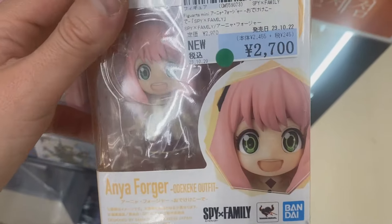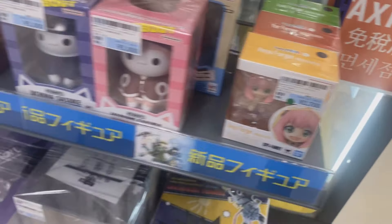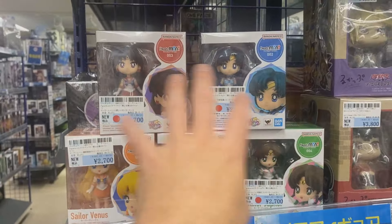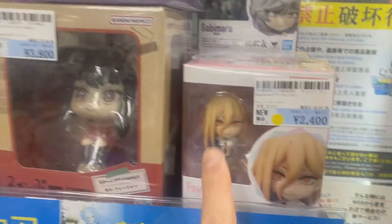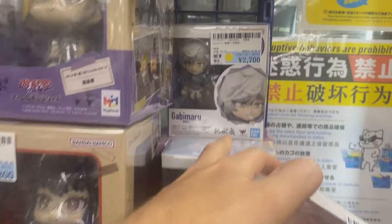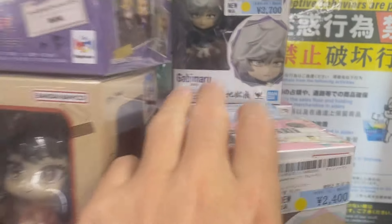They've got Bandai mini figurines — Anya, Yor, and Lloyd from Spy x Family. They're only like $30! What the heck is that? Like a cat, Sasuke, and Sakura. Oh my god, cool. I like these figurines. I know that Ayumi really likes these Bandai minis — Ayumi watches some of my videos. Oh, Power from Chainsaw Man, $24. Very good price. And this one is... Heaven's Gate or something. Pretty cool.